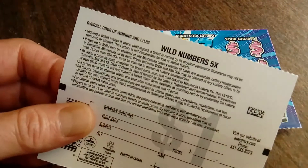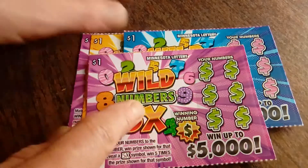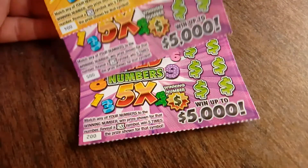Overall winning odds are 1 in 3.83, which is actually pretty decent for a $1 ticket in Minnesota. Most of them are like 1 in 4.6, so I have tickets 2 through 5.